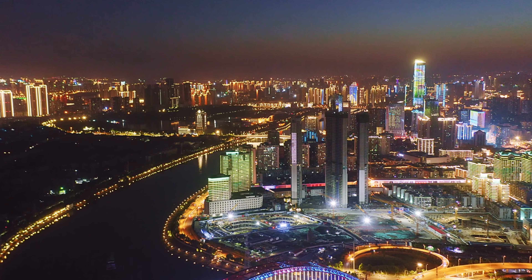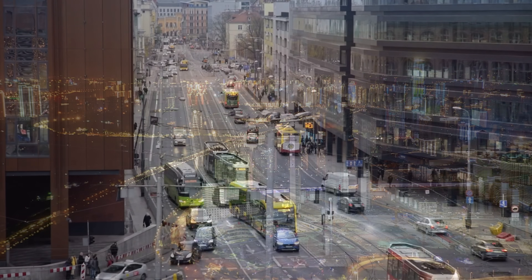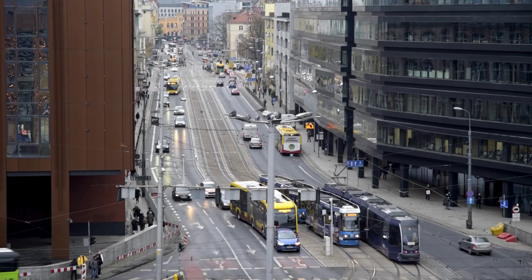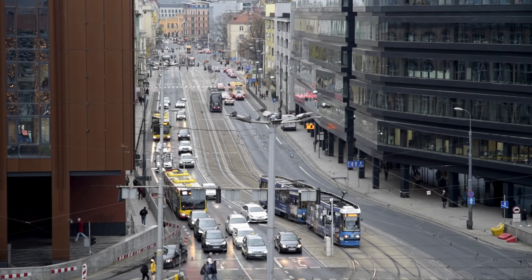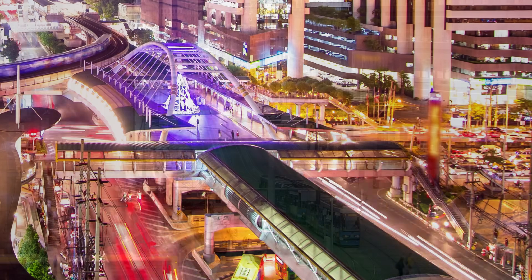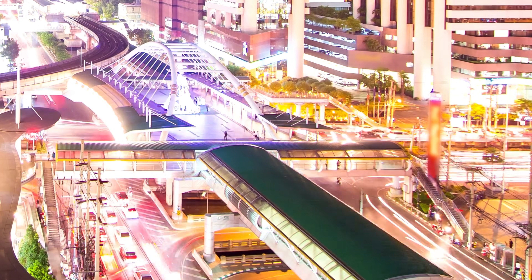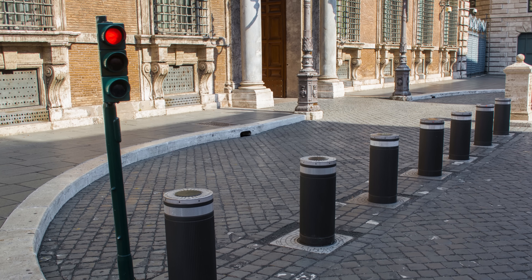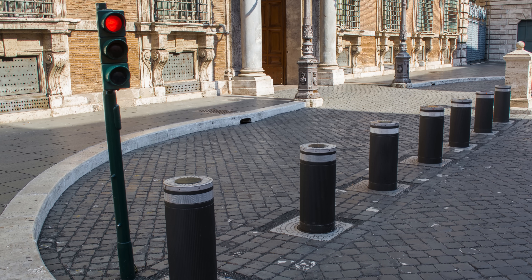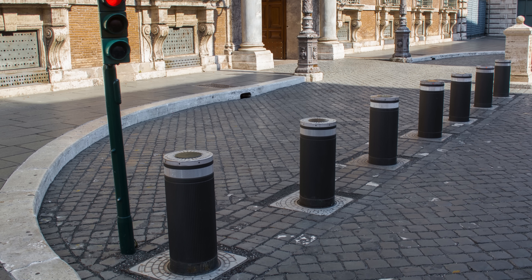In the bustling heart of modern cities, protection and movement often exist in tension. How do you allow people and vehicles to flow freely while at the same time ensuring safety, security and control of public spaces? The answer is not always found in towering gates or walls, but rather in something subtle, hidden in plain sight, yet profoundly important. Rising from the ground with silent authority, automatic bollards have become one of the most effective tools in modern urban design.